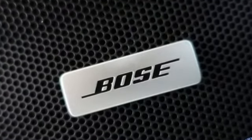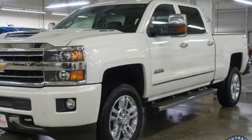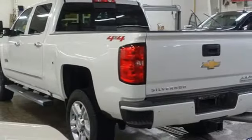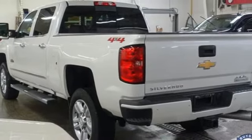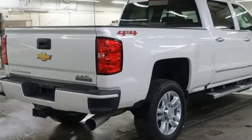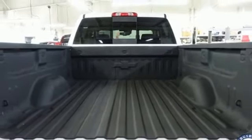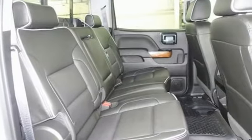Vortec engine, four-wheel drive, tow haul mode, trailer brake controller, integrated navigation system, memory exterior door mirror settings, front heated and ventilated leather bucket seats, trailer hitch receiver, electronic shift on the fly, ultrasonic park assist, and automatic transmission.